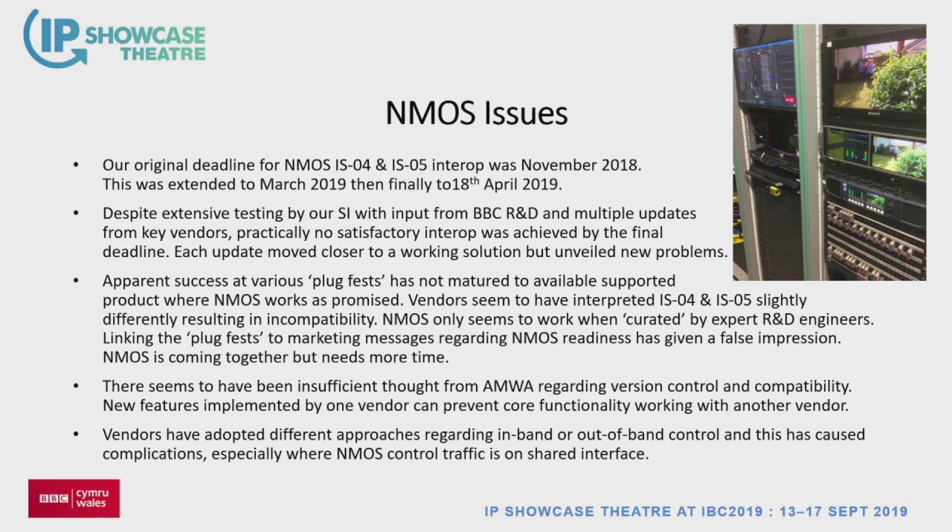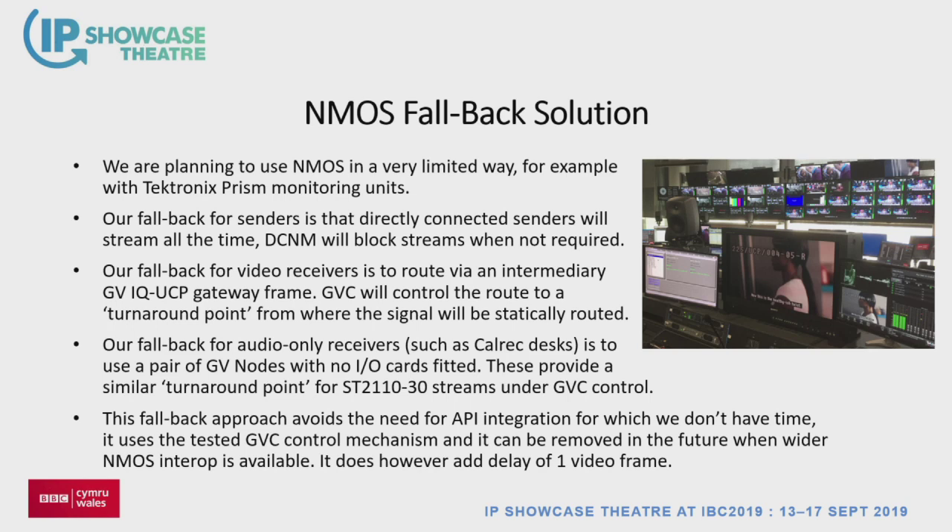NMOS was giving us trouble when we locked down, so the program board drew a line on it. We use it where we can, and where we can't, we are essentially NAT-ing — going through UCP cards working as a turnaround device, with a routed part of the flow and a fixed part. As NMOS matures and we can update firmware and take NMOS from other vendors, we can take those cards out and move them somewhere else. It's an annoyance, but necessary. All the pictures I'm showing are on-site deployed systems — the MCR, all 2110, taken a couple of weeks ago, all working.